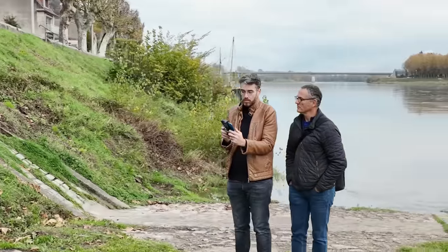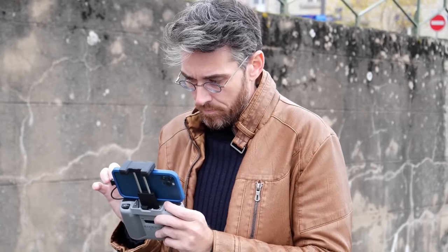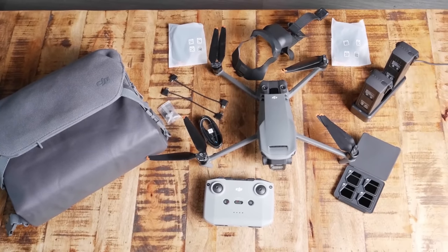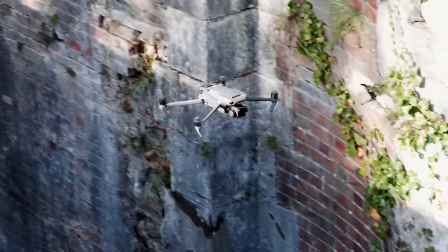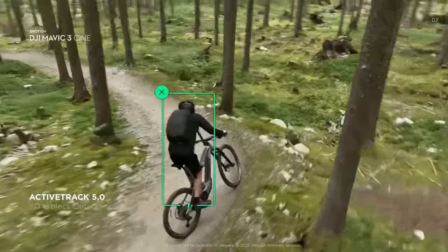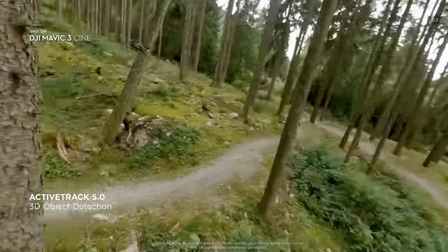In our initial review last year, Samuel and I tested the mainstream Mavic 3 in the Fly More combo package. At the time, we lauded the video quality, obstacle avoidance, long battery life, and more. However, the coolest AI features were still unavailable.